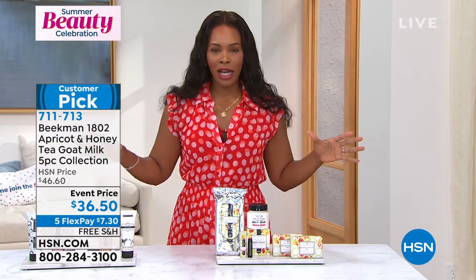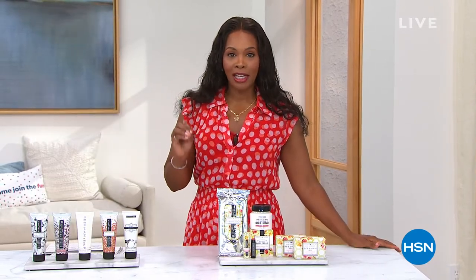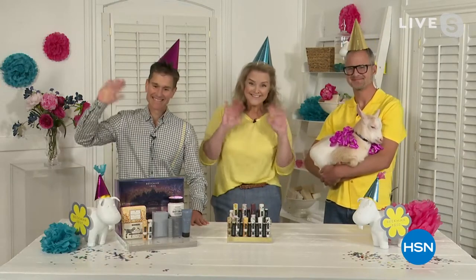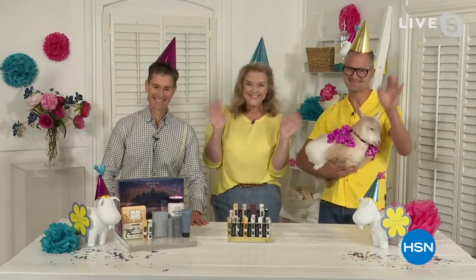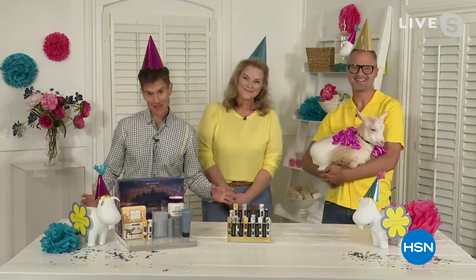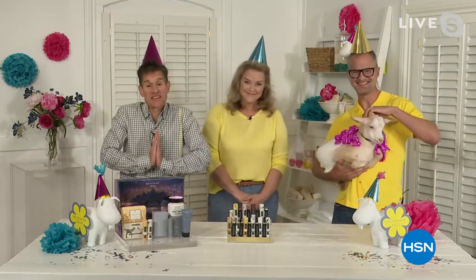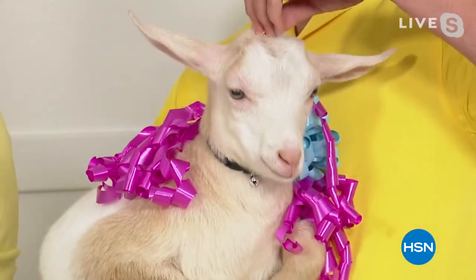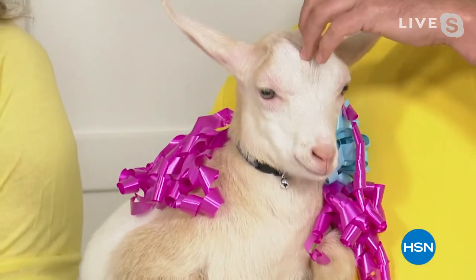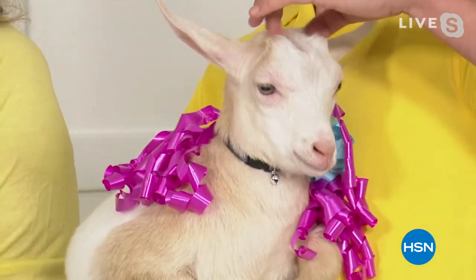All of this is brought to us by the two gentlemen who created Beekman 1802: Dr. Brent Ridge and Josh Kilmer Purcell. They're also joined by head milkmaiden Allison Wagner. We look forward to spending the next two hours with you — and happy birthday, HSN! For the next two hours, you're going to learn all about the goat milk difference.